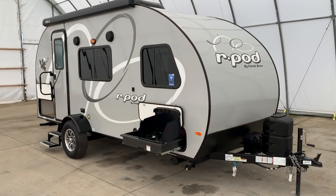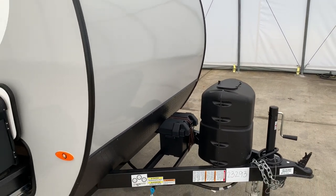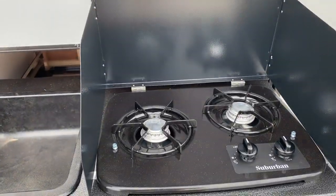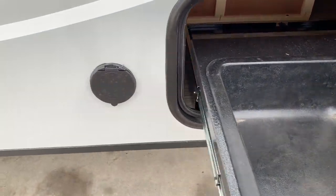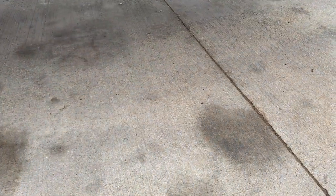We're going to run around the outside of this R-Pod 180. We have our propane tank on the tongue as well as our coach battery. This one does have the optional external kitchen — we've got a two-burner cooktop with a little basin to wash your dishes. Right next to that there's a spout where you can hook up the hose that is included if you want to use that to spray down your dishes.